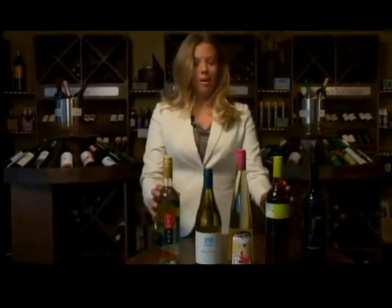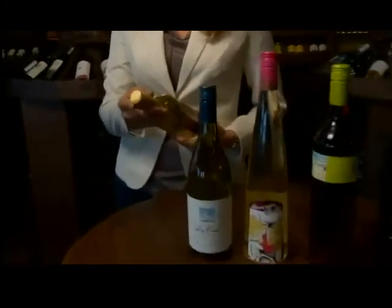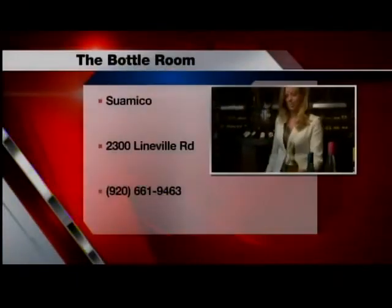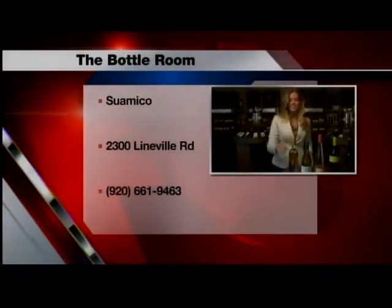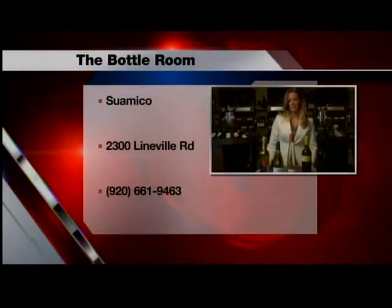All of these wines you see here are actually under $15 a bottle, and they all come with a handy screw cap or Stelvin enclosure — great to take outside on the patio or on the boat this summer. Stop in and see us. We have a great selection here and look forward to seeing you at The Bottle Room.